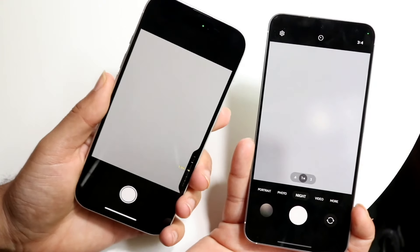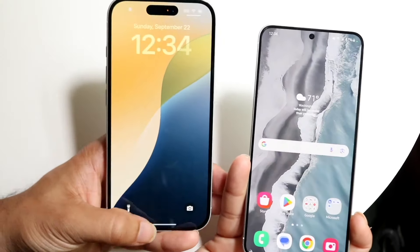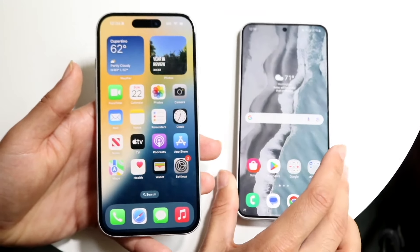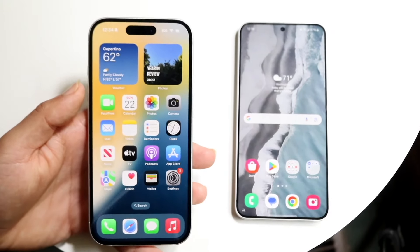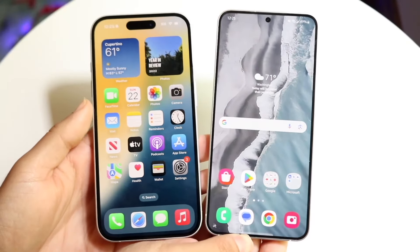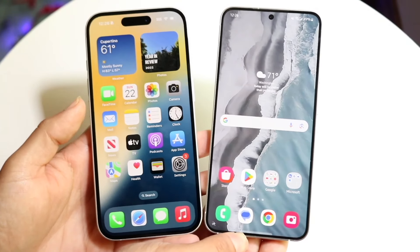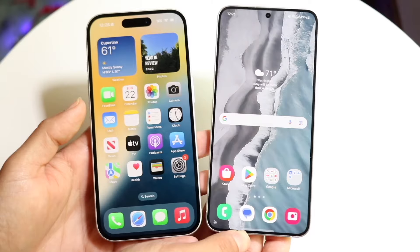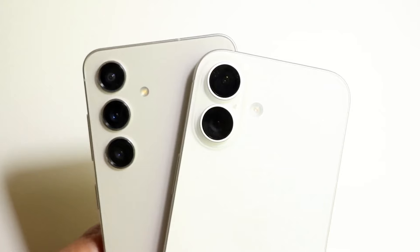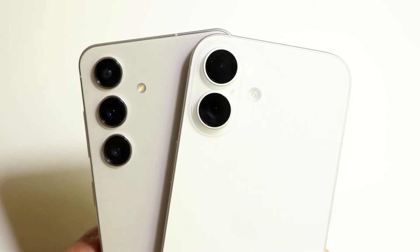For the average person, the iPhone 16 still has a pretty good lens and can zoom in and out quite a bit, but the Samsung Galaxy S24 has an edge when it comes to zoom capability. On top of that, both phones can film in 4K at 60 frames per second on the front and back. However, the Samsung Galaxy S24 can also film in 8K resolution at 30 frames per second — no iPhone at this point can film at those resolutions. The iPhone 16 tops out at 4K at 60.